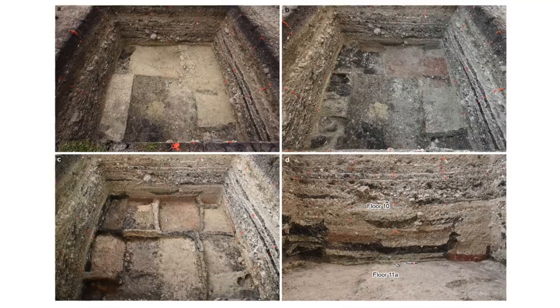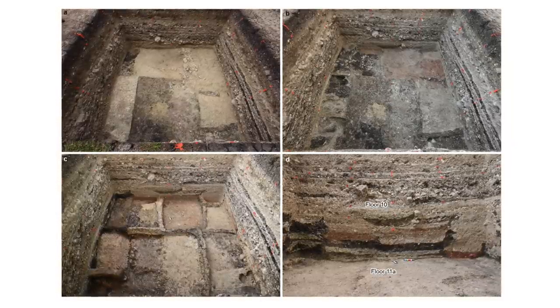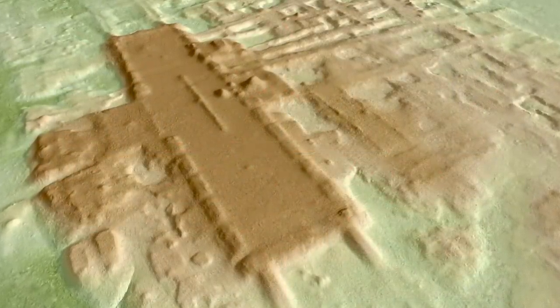The platform has been radiocarbon dated to around 1000 BC because charcoal was found inside the complex. It is believed to have been abandoned around 750 BC.